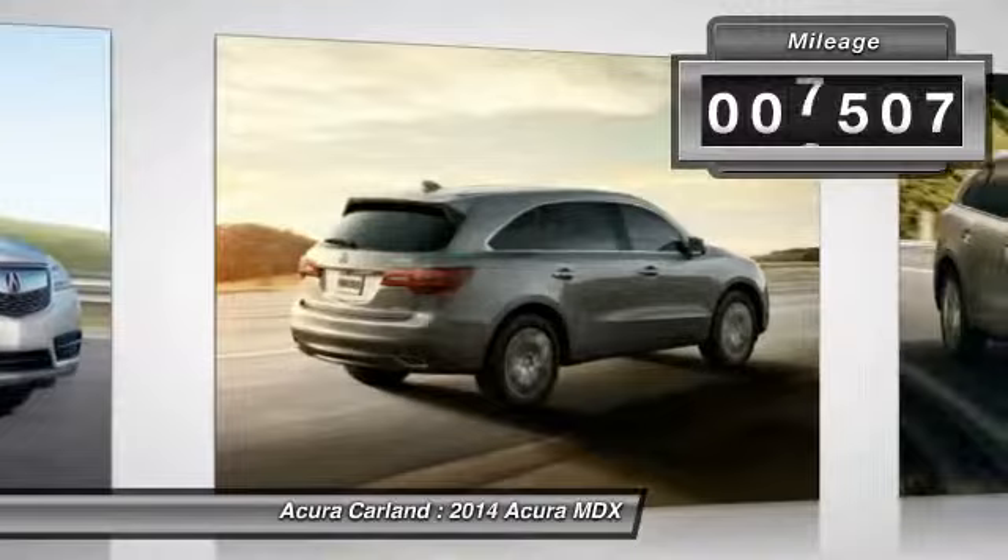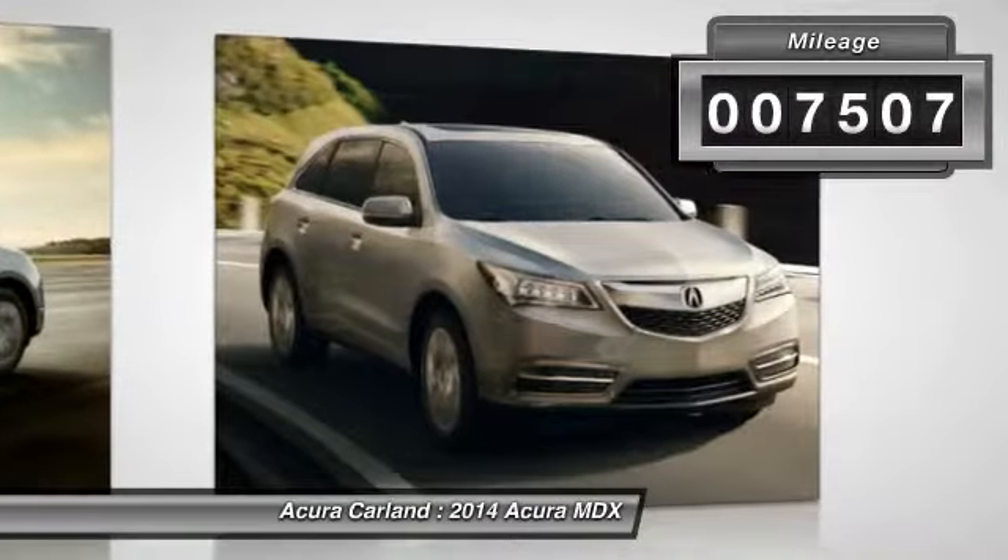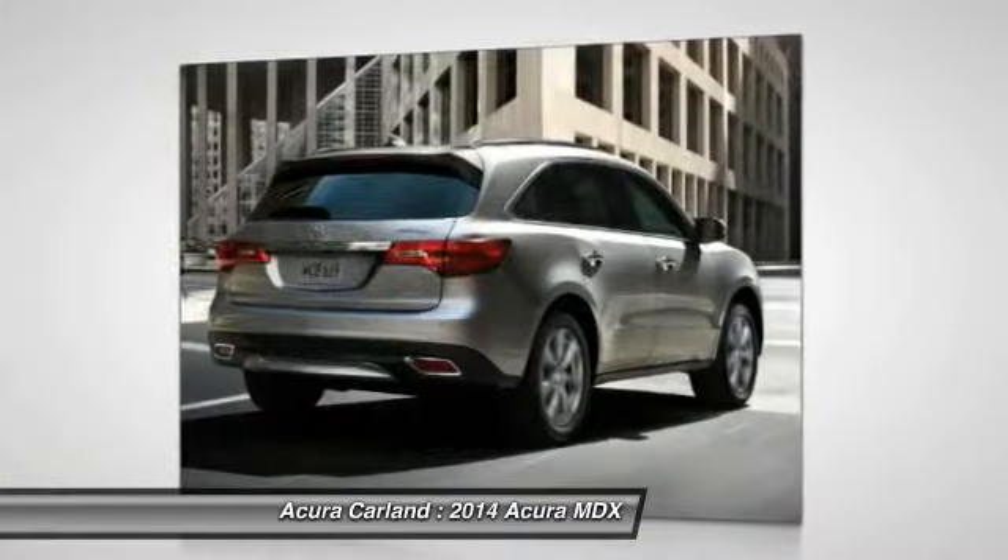This vehicle has less than 8,000 miles. This beauty will make even your house keys jealous. Drive it today.